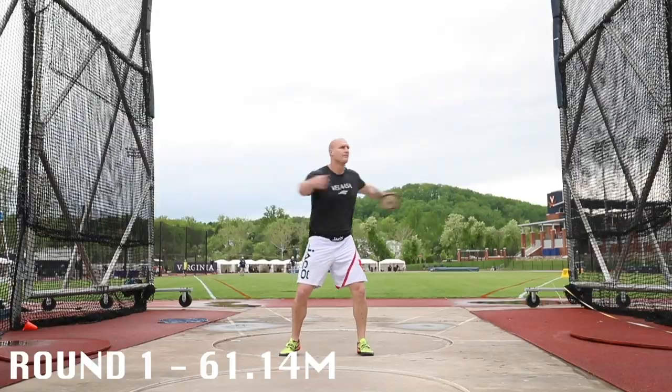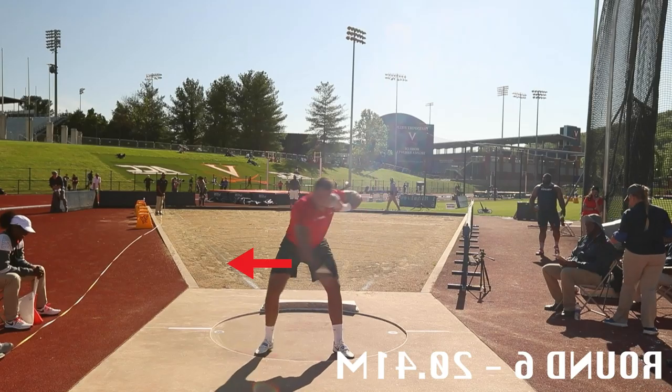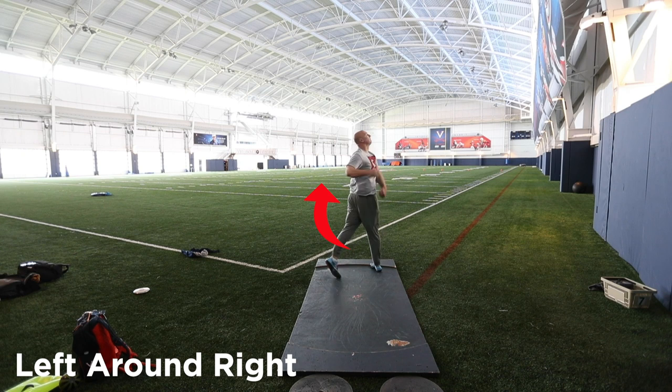I've always known that I had to do this movement, but really watching Philip throw, he keeps his hips nice and level and just rotates around that left leg. And I knew that looking at my throw, I wasn't feeling the same sensation in the back of the circle that he was feeling. Once I really felt my left hip rotate wide around my right hip out of the back — it's the opposite of Philip because I'm left-handed — I noticed that same sensation of my left hip rotating around my right hip out of the back was the same thing I was feeling on the finish.